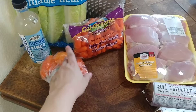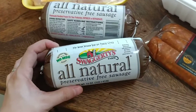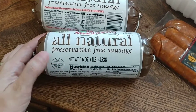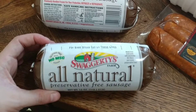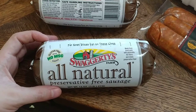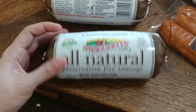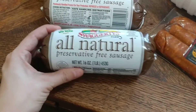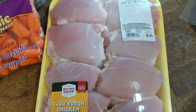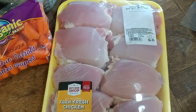I picked up two packages of these sausages I really like — they're gluten-free, no MSG, preservative-free, one-pound sausages by Swagger, made from fresh pork with absolutely no fillers and totally preservative-free. These were on sale two for $5. Then the boneless skinless chicken thighs were $1.99 a pound, so this package — about 3.26 pounds — was $6.49.